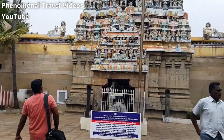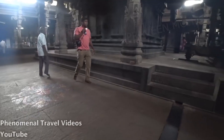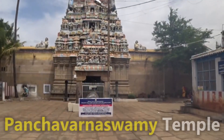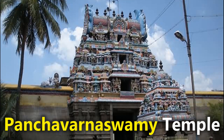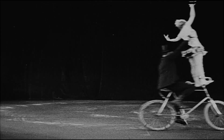The YouTube channel Phenomenal Travel Videos was exploring an ancient temple in India when he came across a carving of what appears to be a modern-day bike. The temple itself is called the Panchavarnaswami temple and is 2000 years old. Historians agree that the bicycle was invented just 200 years ago.